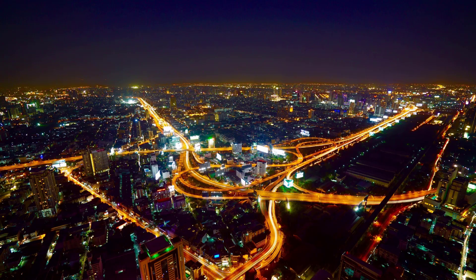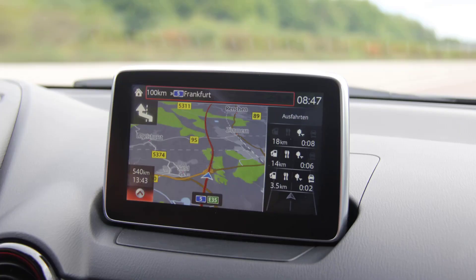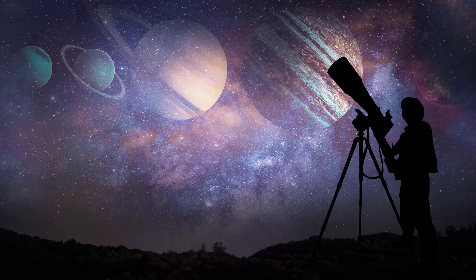Space rockets are the backbone of our modern world. They allow us to launch satellites that provide us with communication, navigation, and weather forecasting services. They also allow us to launch telescopes that help us study the universe and spacecraft that explore other planets.